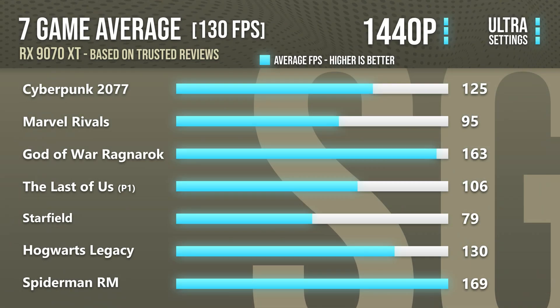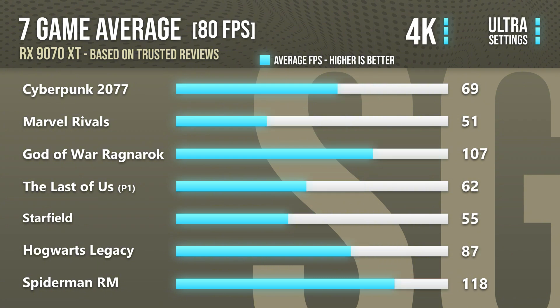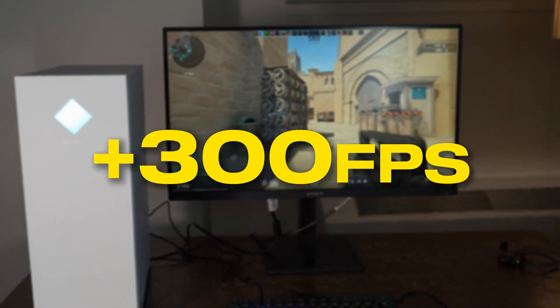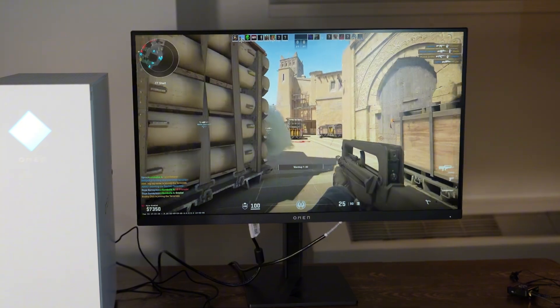In terms of gaming performance, since you get the RX 9070 XT you get very similar performance compared to the RTX 5070 Ti, meaning you will be getting top tier performance for 1440p — over 130 FPS in the most demanding titles at high to ultra settings. If you want to play at 4K you can expect around 80+ FPS on average. For high CPU demanding esports shooters you can expect over 300 FPS on average, so you can go with a 360Hz 1440p monitor or even 480Hz if you play easy-to-run games like CS2 or Valorant.